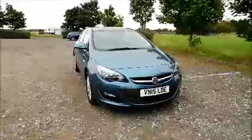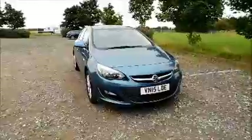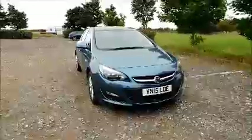Welcome to Now Vauxhall. Here today we have a Vauxhall Astra 1.6 Techline, 5-door fitted with an automatic transmission. Finished in blue, the car was registered in April 2015 and as you can see is on a 15 plate.